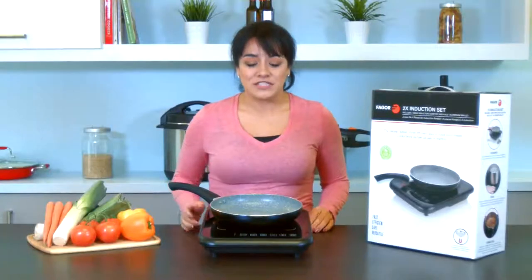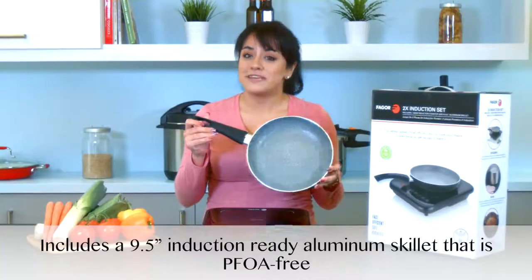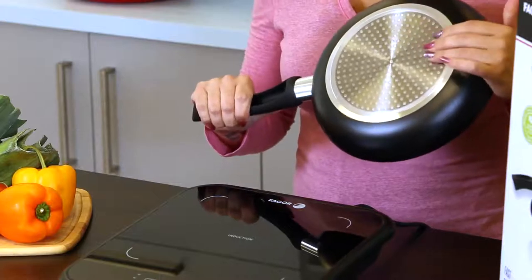The 2X set also includes an induction-ready 9.5 inch non-stick aluminum skillet that is TFOA free. It's induction compatible because the bottom is made with a magnetic stainless steel.